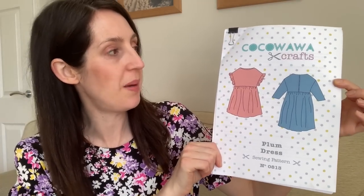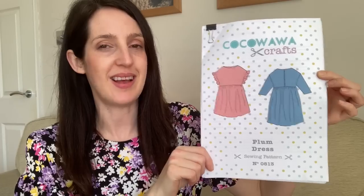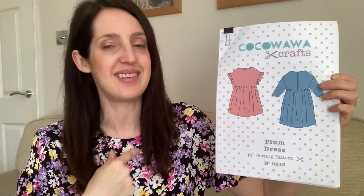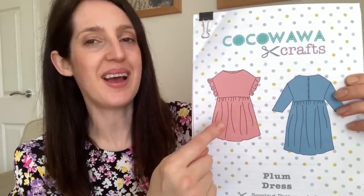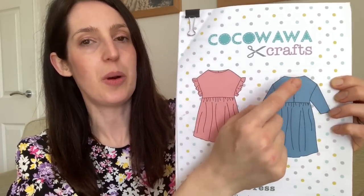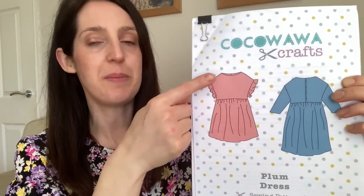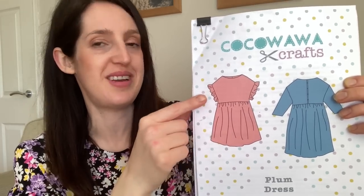This top is a handmade top and it's a funny one actually because it didn't originally start off as a top. I originally used this fabric to make a dress using this pattern here, the Plum Dress pattern by Kokoawa Crafts. It's a really cute woven dress pattern — a relaxed oversized baby doll style dress with a round neck. It's got a slightly dropped shoulder if you make the wintry version with a sleeve, or you can make the summery version with this cute ruffle on the end of the shoulder, which was what originally drew me to this pattern.